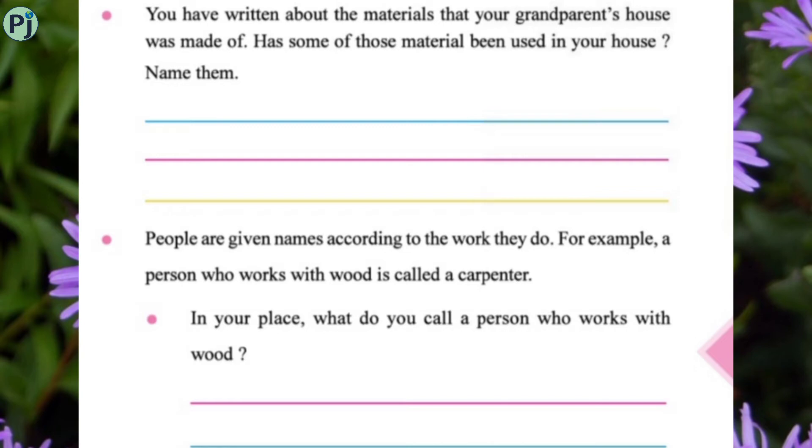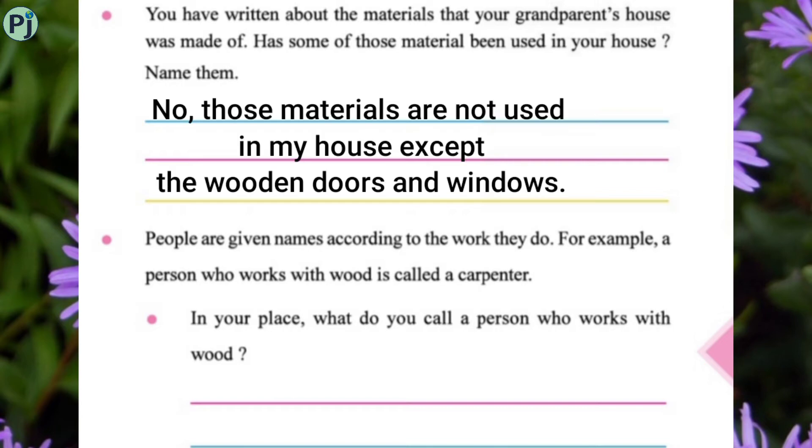You have written about the materials your grandparents' house was made of. Have some of those materials been used in your house too? Name them. No, those materials are not used in my house except for the wooden doors and windows.